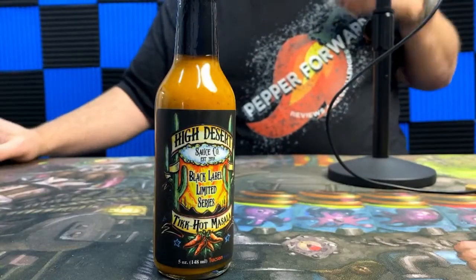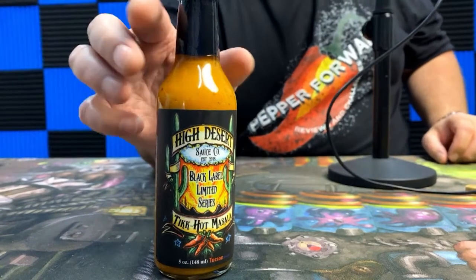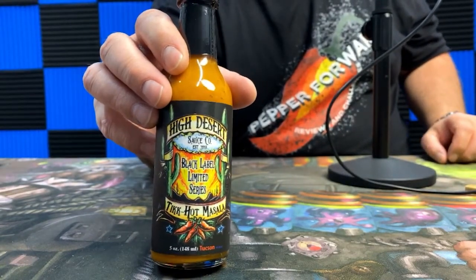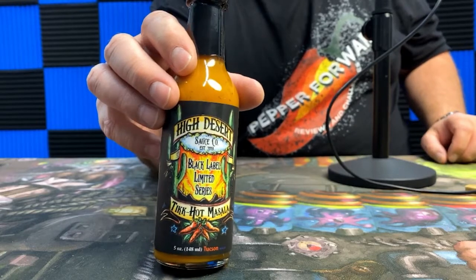What's up everybody, welcome to Pepper Forward. My name is Brian Huff and today we've got a new hot sauce review. This is a very limited hot sauce — this is from High Desert Sauce Company and it's their Black Label Limited Series. Our first one is the Tiki Hot Masala and I'm super excited for this sauce.